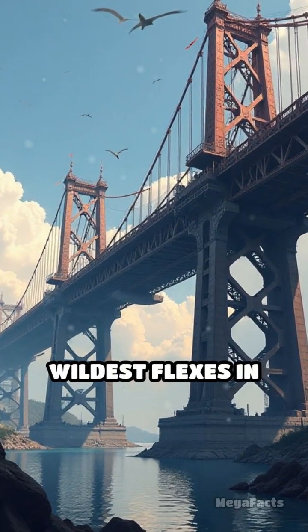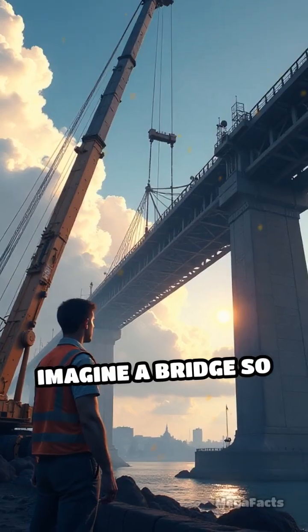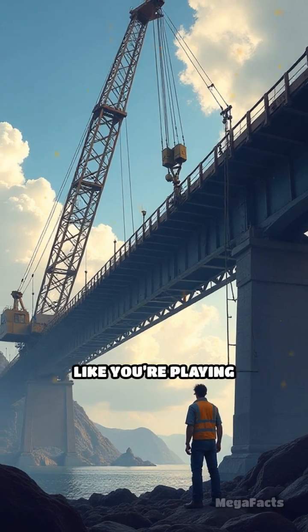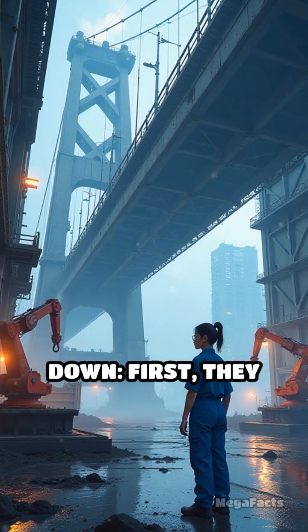Alright, let's talk about one of the wildest flexes in modern engineering — modular bridge assembly. Imagine a bridge so massive you don't build it piece by piece on site. You straight up snap together gigantic pre-made chunks like you're playing with the world's heaviest Lego set. Here's how it goes down.